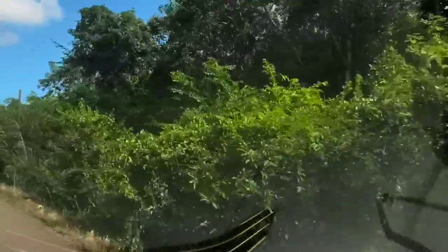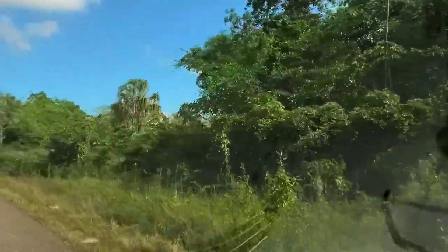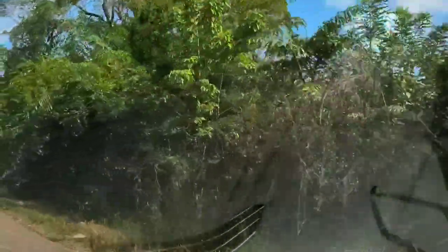We should be getting close to the ruins. Oh, I think I see a hawk — is that a hawk or an eagle? It's right in front of and above the car. It's gorgeous. I think it's some kind of bird of prey. I couldn't tell for sure because I've got to keep my eyes mostly on the road, of course.